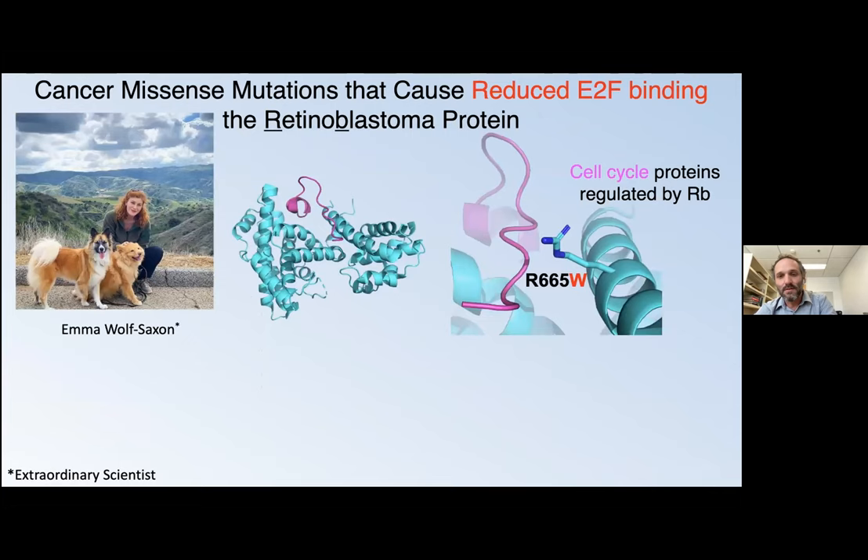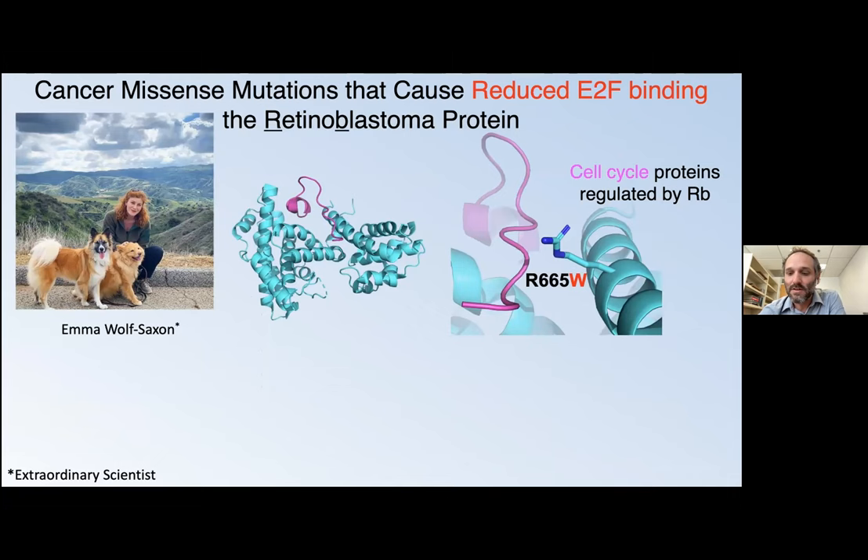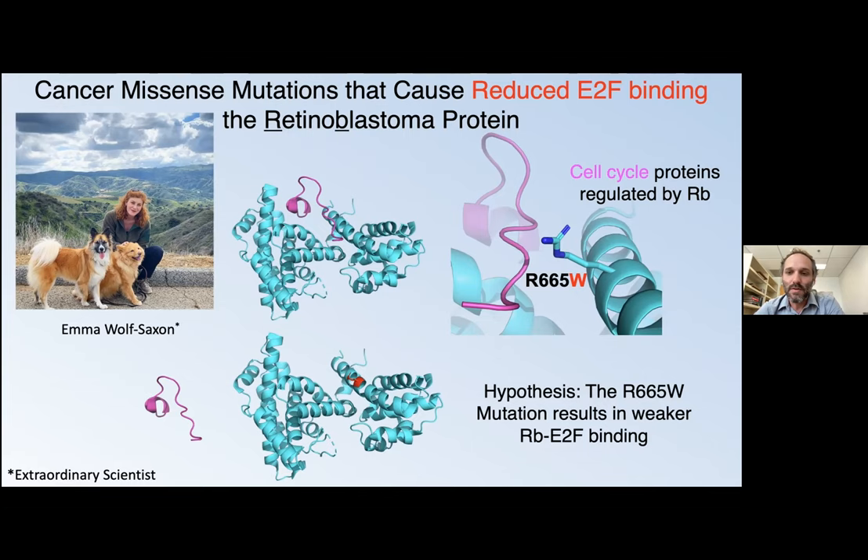Another experiment based on a structural hypothesis is done by Emma Wolf Saxon. She was looking at a mutation next to our cell cycle binding protein site called E2F. The hypothesis is that because the mutation is next to this interaction, if we mutate it, these two proteins probably aren't going to interact as well together — that's consistent with unchecked proliferation. Emma tested this with a binding experiment: she bound RB and E2F, the cell cycle protein, then did the same experiment using a mutant version of RB and found a different binding curve showing that the interaction is five times weaker. That means five times more often when this mutation is present, E2F is not binding RB and is doing other things.